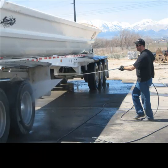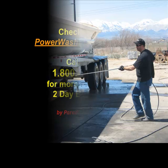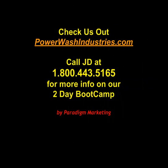And here you have JD again washing his fleets. That's me. If you have any questions, definitely give me a call. Love to work with you guys — let me know.